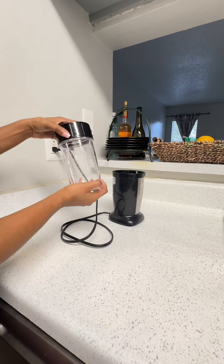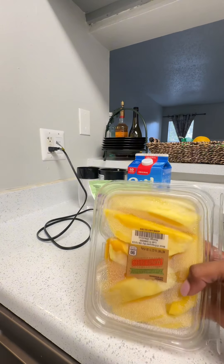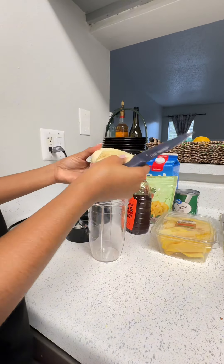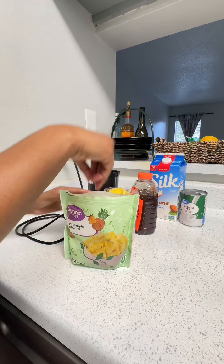I just have this little simple blender. Almond milk, coconut milk, we got our pineapples, we got our mangoes, we got our banana, we got our honey. We're gonna put everything in this little container here so that we can blend it up nice and smooth.